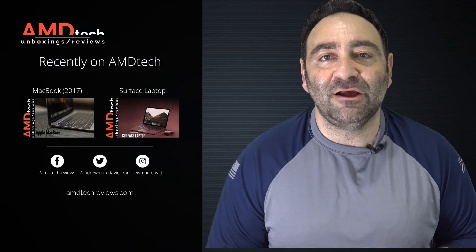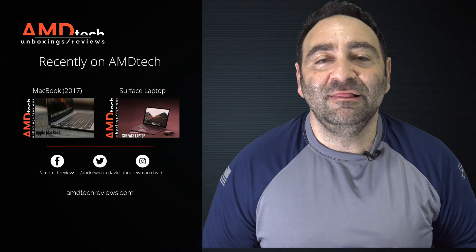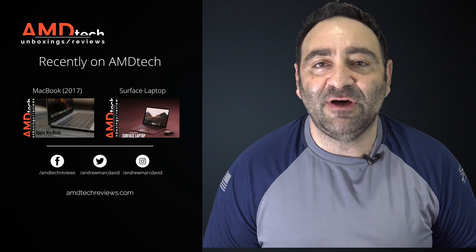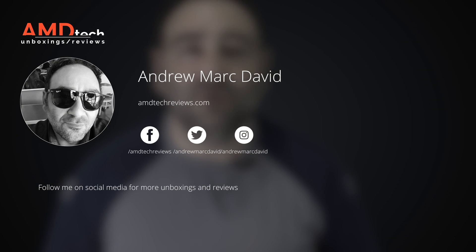We'll put this device through its paces as we normally do here at AMD Tech. Please hit the like button, subscribe, and share this video. Leave a comment below, let me know how I'm doing, and if there's a device you think I should review, I'll do my best to make that happen. Check us out on Facebook, Twitter, Instagram, and our website at amdtechreviews.com. Until next time, this is Andrew from AMD Tech — see ya.